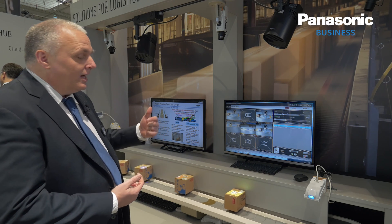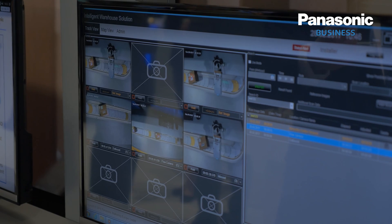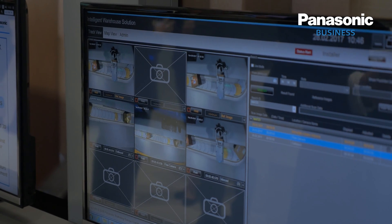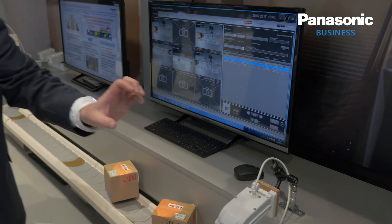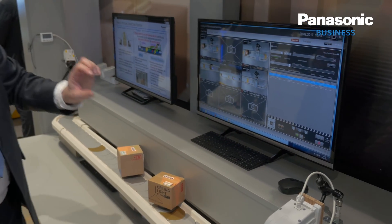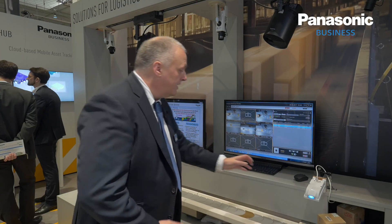What this allows the customer to do is to reduce the time it takes for an investigation from hours to minutes. We also capture imagery from multiple scan locations, or predict where the package should be if there are no scans available.